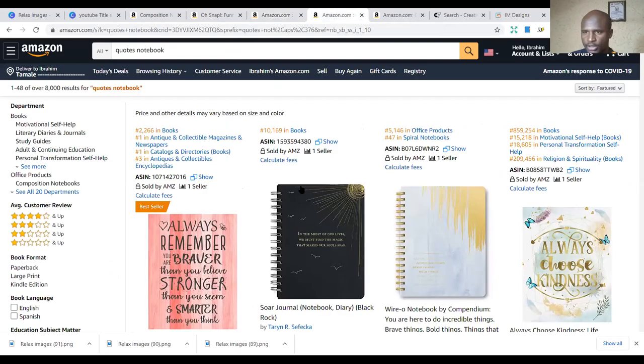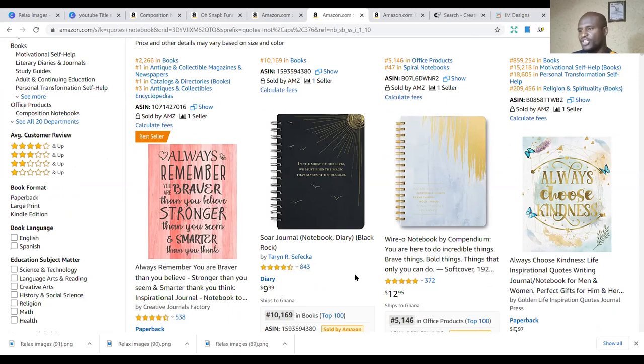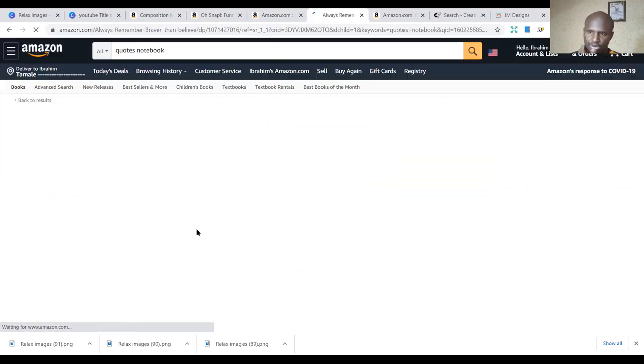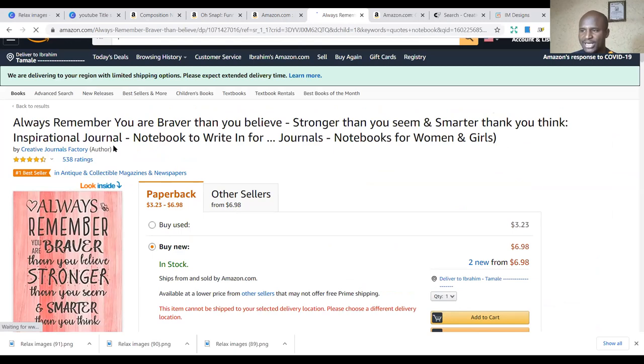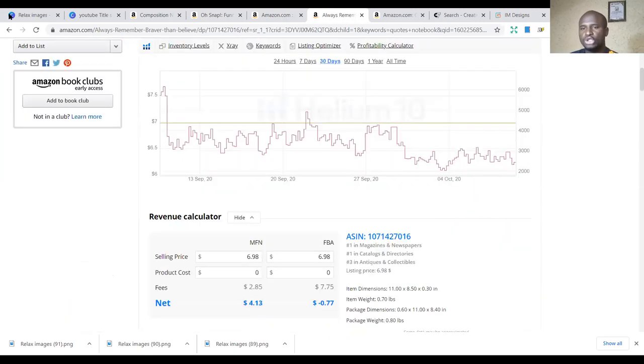The fourth niche is the quotes notebook. We need to inspire each other. Based on gifts we buy for people, we need to show motivation, inspire them, give them hope and support. You can buy these books and give to your friends with motivational quotes in them. For example: 'Always choose kindness,' or 'Always remember you are braver than you believe, stronger than you seem, smarter than you think.' This is a good quote notebook — you can keep doing quotation notebooks.